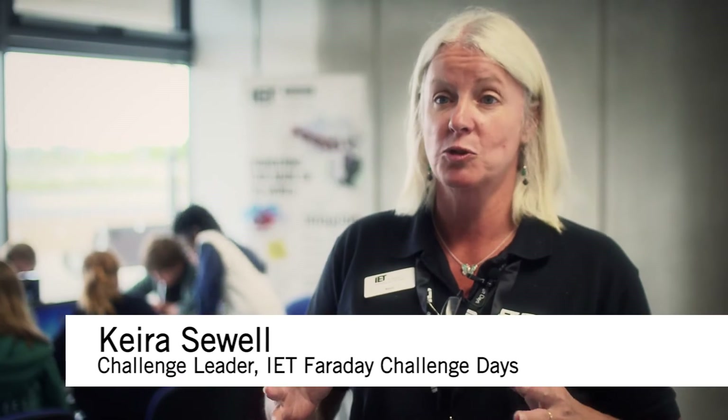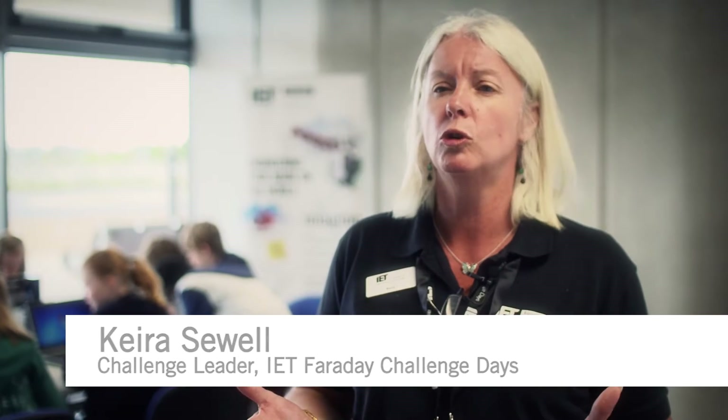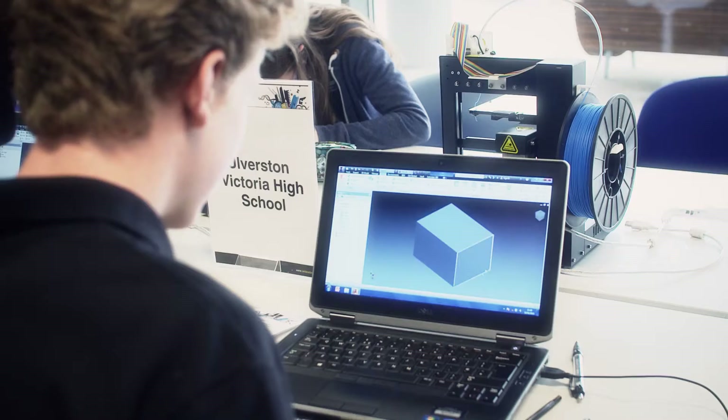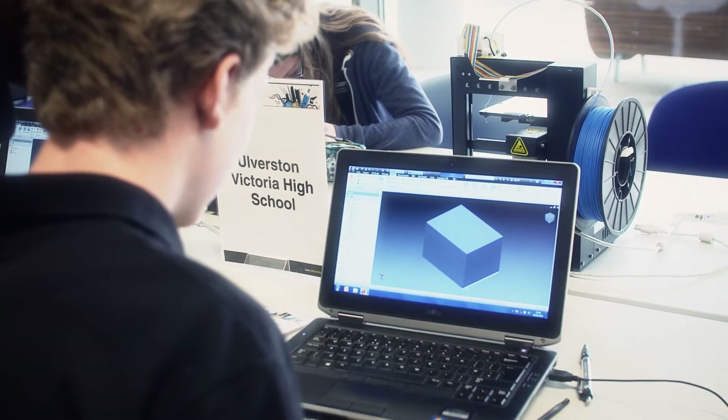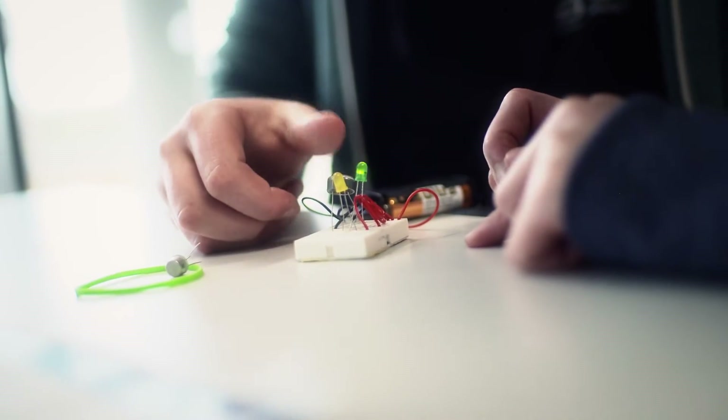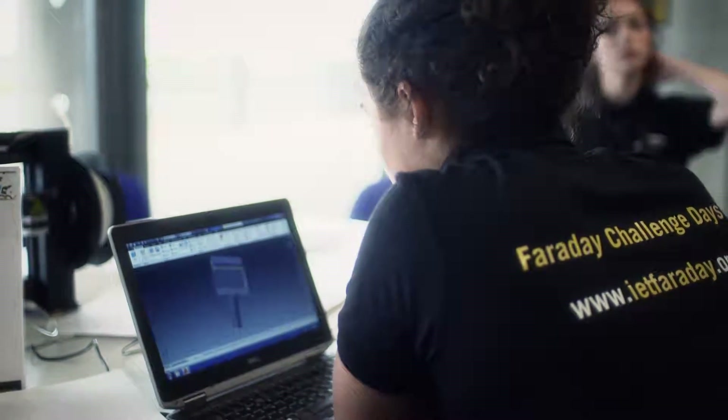Stage one is about 15 minutes and that's where they have to really brainstorm — pie-in-the-sky thinking about what they could do. Stage two is about pinning that down and deciding exactly what they're going to do: what shape their beacon will be, what the electronic circuit will look like, what it will communicate, and what the advantages and disadvantages of their design are.